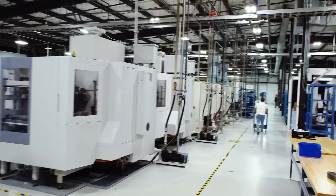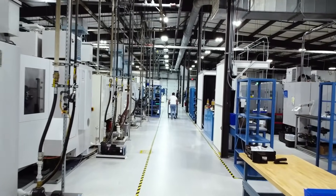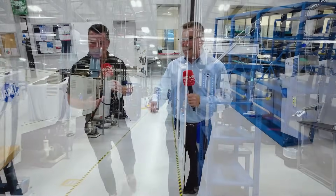Are we going to get to see some of these parts, some of these tools during the tour today? For sure, absolutely. We've got some nice complicated tools — PCD and solid carbide. This is what these guys do every day.